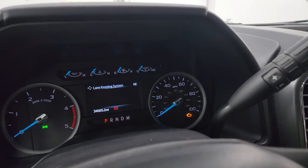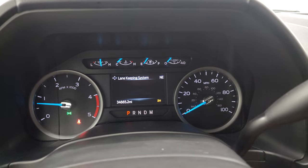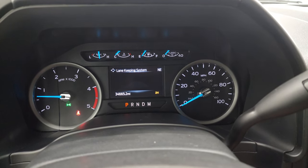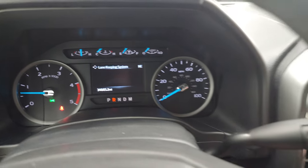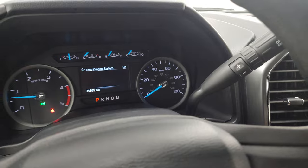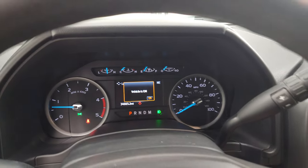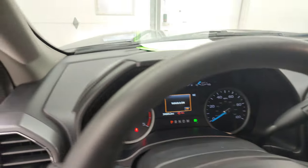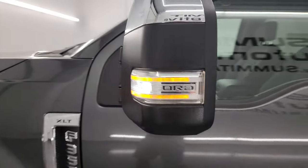Let's start it up and take a look under the hood. Starts right up — no check engine lights or anything like that. There's your backup camera — that is working nicely. Turn the lights on — check those out. There's your LED side light.